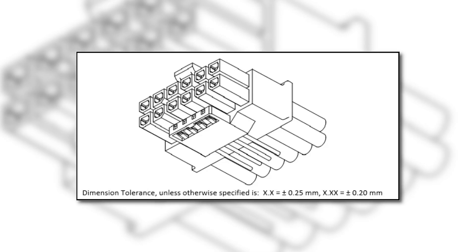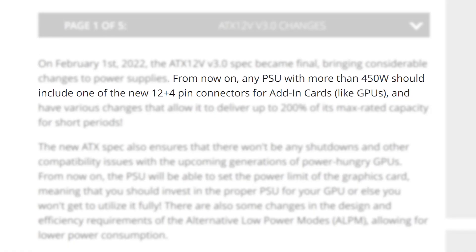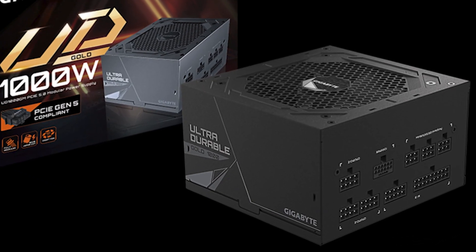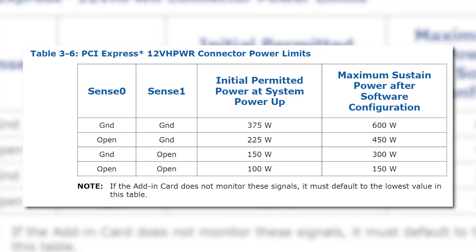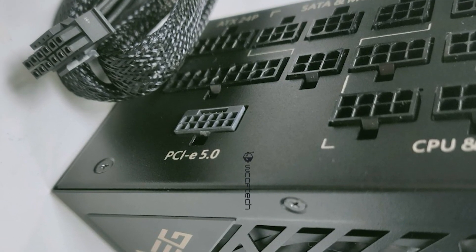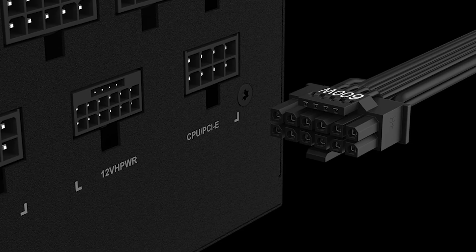For starters, the new connector is called the 12VHPWR, and it's that 12-plus-4-pin connector we've been seeing. That connector will be required on all PSUs over 450 watts, and it can deliver up to 600 watts of power. That 600 watts is the absolute maximum, as there are apparently four power configurations depending on the grounds of two of the pins. So the PSU is going to determine how much power gets sent through — it goes from 150 watts all the way up to 600 watts. The cables will also have to be labeled with how much power they can deliver, which tells you exactly what your PSU can deliver to your GPU.